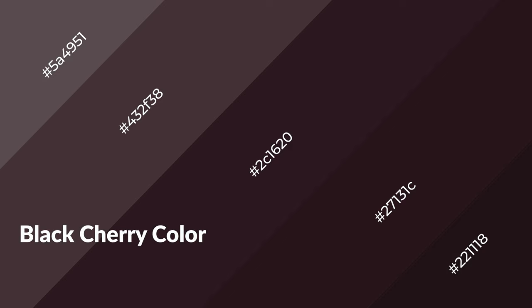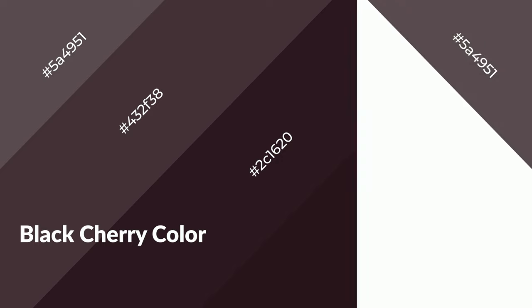Black cherry is a warm color and it emits cozier and active emotions. Warm colors are symbols of warmth, fire, heat, and sunshine. It also evokes joy, passion, love, and even anger. You can see them used in restaurants and gyms.